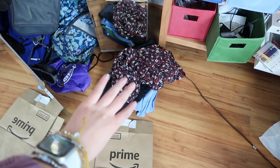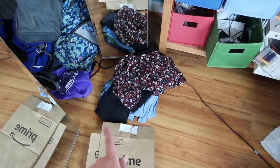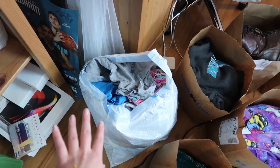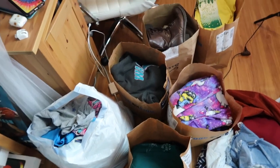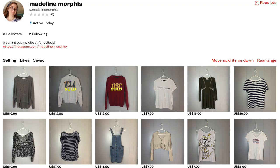This is a very small pile of stuff from my shelves that I'm going to keep, so I need to put that back. Then we have a trash bag pretty much full of stuff to throw away, all the stuff in the paper bags is going to Goodwill, and this pile is stuff going to Depop.